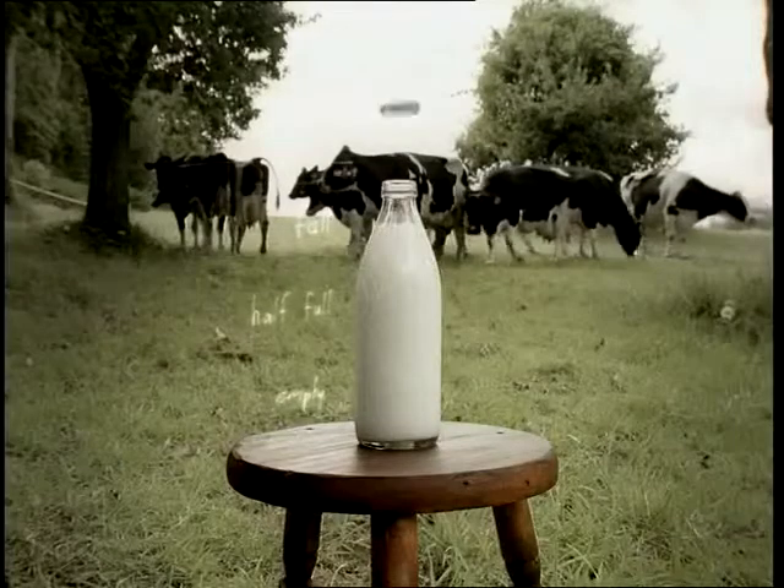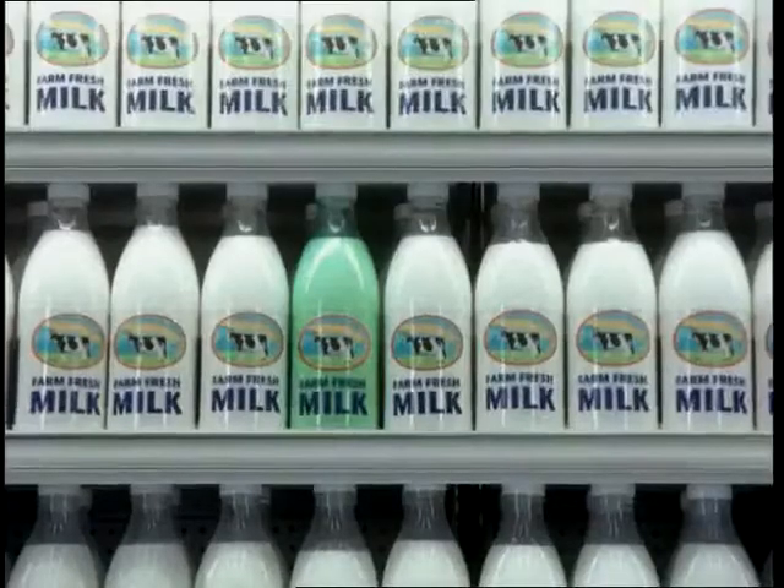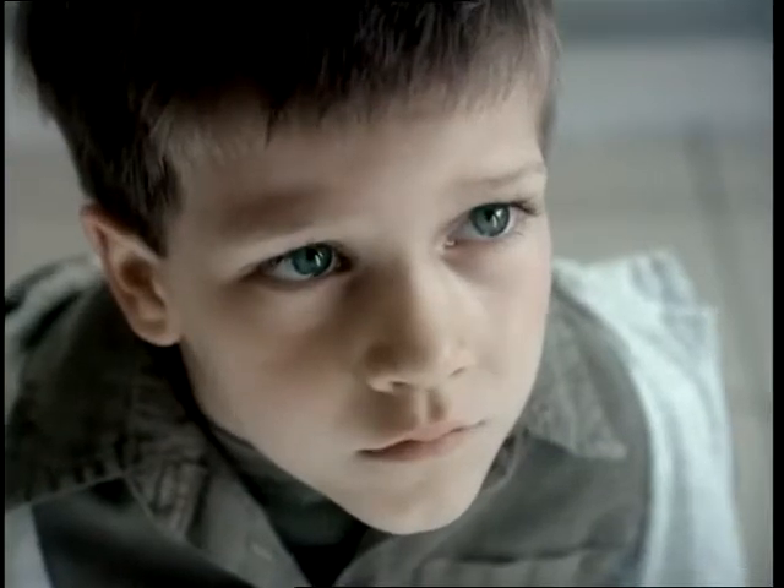Fill the bottle with milk, and the moment the milk goes sour, the bottle goes green. An intelligent bottle of milk.